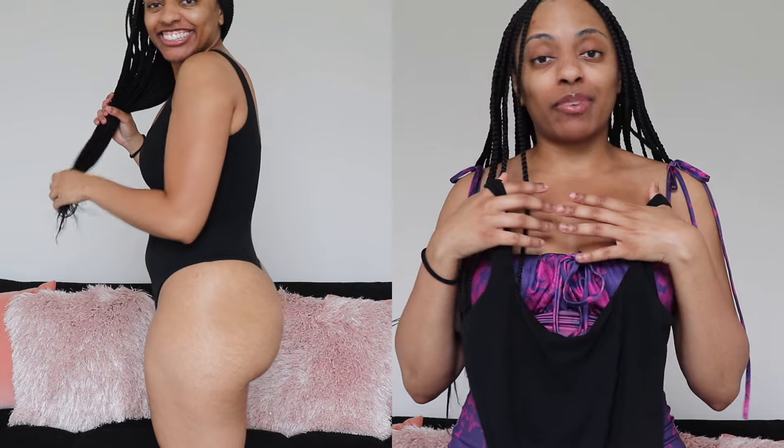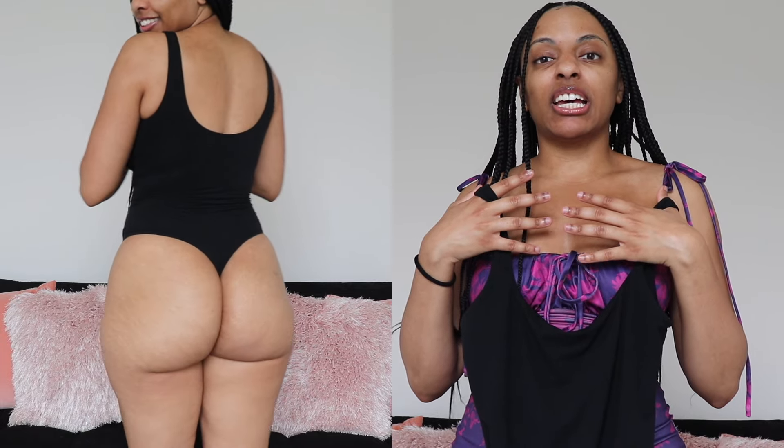It snatched everything in place. I love the straps because they aren't those super thick, hard straps that bodysuits can have — where after wearing them for a period of time it gives you a headache because the tension in your shoulders travels to your head. I'm not getting that with this.